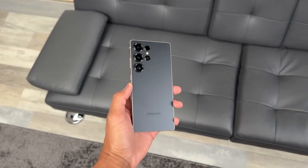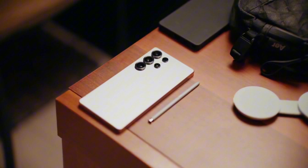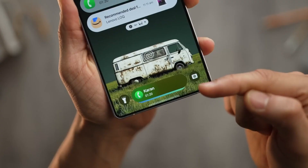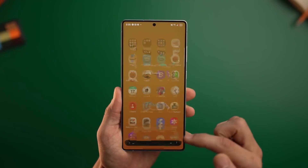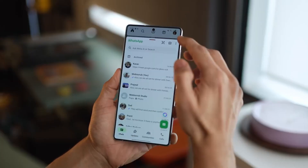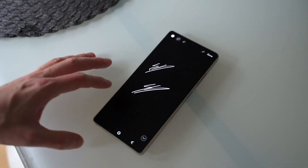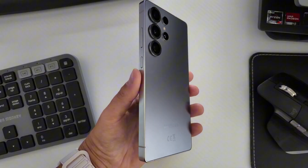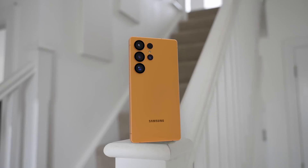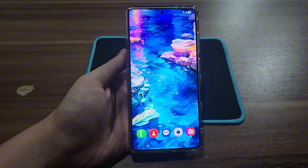Every leak, every rumor, every piece of insider info paints the same picture: the Galaxy S26 Ultra isn't just an upgrade — it's a redemption story. Samsung is taking every lesson from its past, every criticism about Exynos, every complaint about camera inconsistencies, every wish for faster charging, and turning them into fuel for a truly next-gen flagship. And here's a little easter egg from behind the scenes: Samsung's new internal slogan for this launch reportedly reads, 'One step beyond.' They're not trying to match Apple or chase Xiaomi anymore. The goal is simple: to set a new standard for what a Galaxy can be.